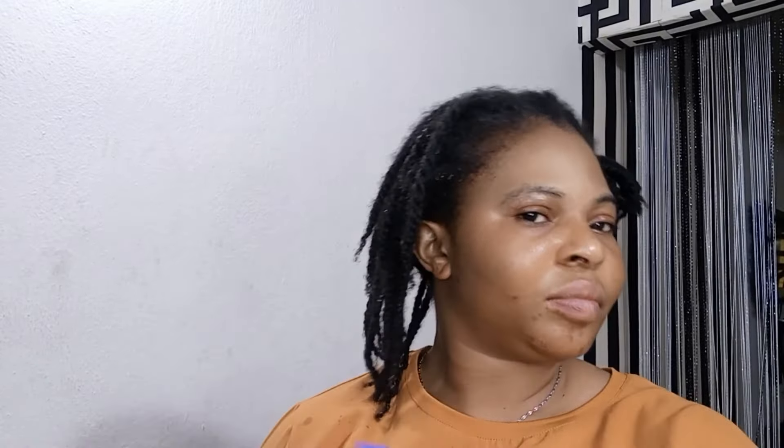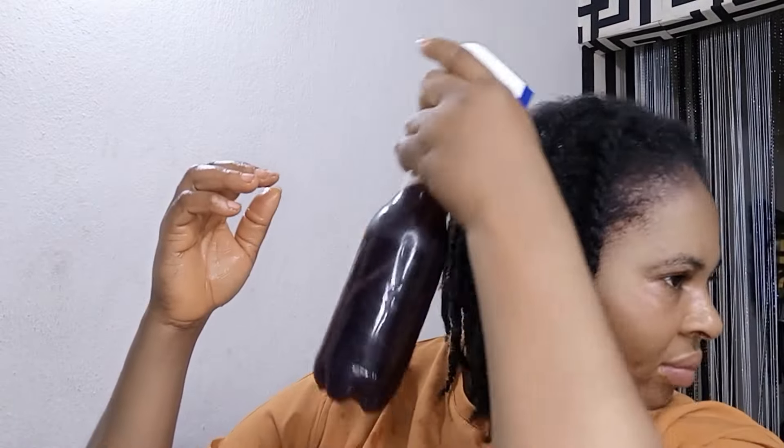Another way to use this is as a final tea rinse. Whenever you have finished your wash day routine, pour it all over your hair and massage your scalp, cover it up with your shower cap, and after 30 minutes to an hour, remove your shower cap. You can rinse it out, or simply follow up with your moisturizer immediately and moisturize your hair very well.